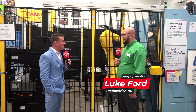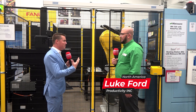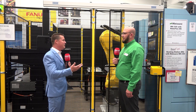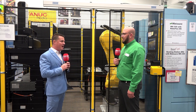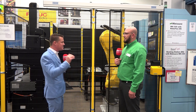Luke, thank you so much for being a part of MTD. Thanks for having me. When I think of Matsura, I think I can run 24 hours a day, seven days a week, with an average batch size of three or five, because the way my pallet change works I can load while it's running. And when I think of robots, I think of higher batch sizes. Is that kind of what we're doing here? That's kind of what we're doing here.